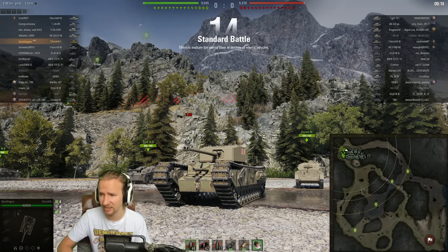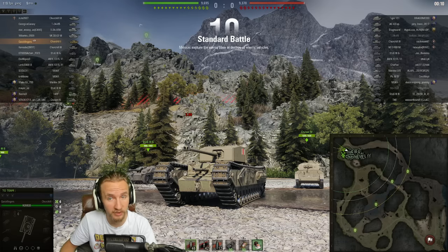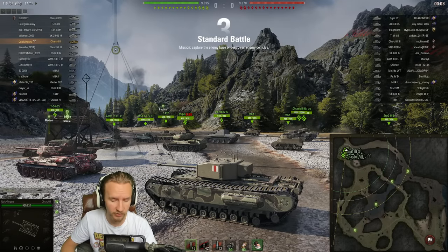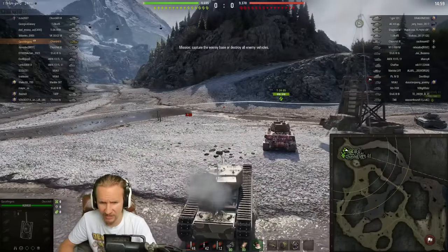So what have Wargaming done to the Churchill? They've improved its aim time from 2.3 seconds to 2.1 seconds, improved the accuracy by 0.01, and its dispersion when moving from 0.2 and when turning the hull from 0.2 to 0.18.